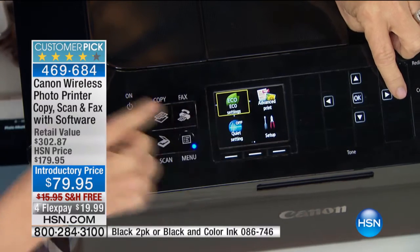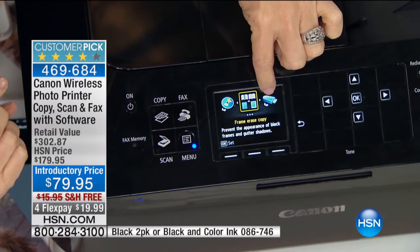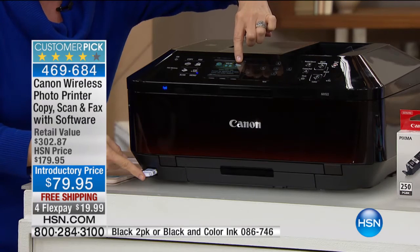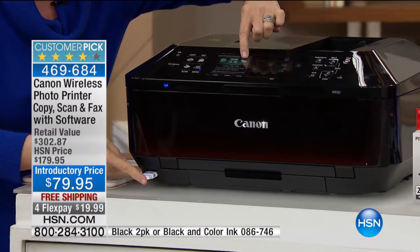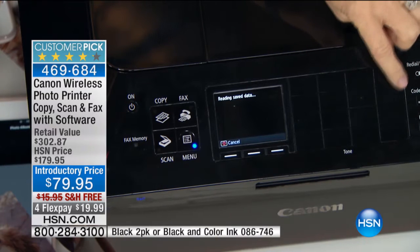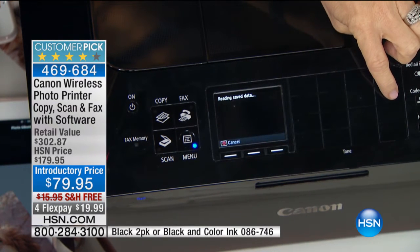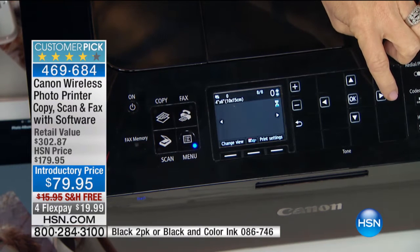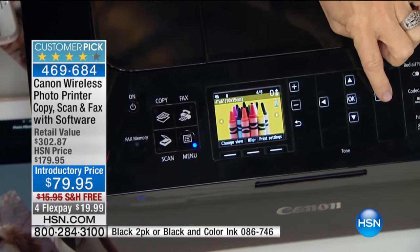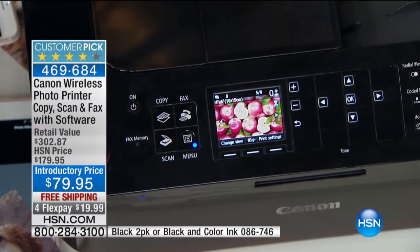Your advanced print — it becomes your kiosk right here, so you can print right from a flash drive. I have my flash drive in here, so you can load your photos, go over here, and print your photos off right from here. Scroll through, select which ones you want to print, and you can do all of your editing right on board. No computer. You're not even using it.